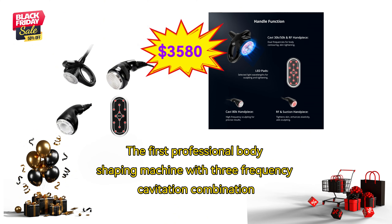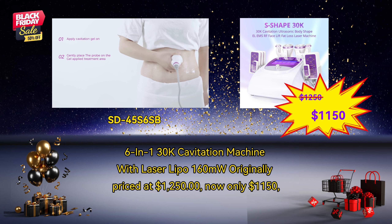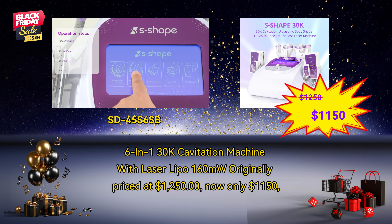The first professional body shaping machine with 3-frequency Cavitation Combination 6-in-1, 30K Cavitation Machine with LaserLipo 1.6 Ohm UW, originally priced at $1,250. Now only $1,150.